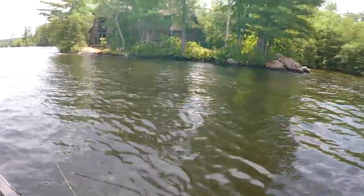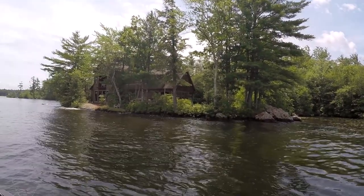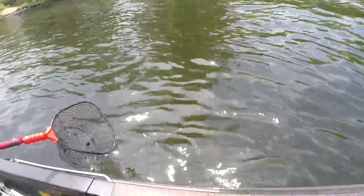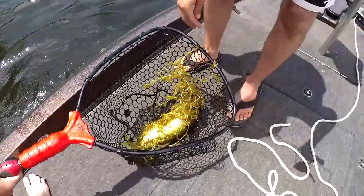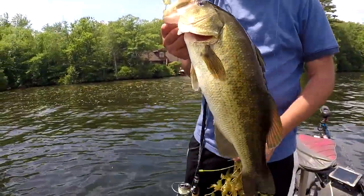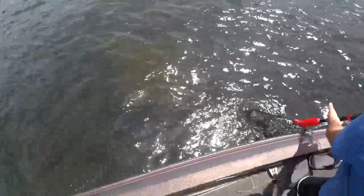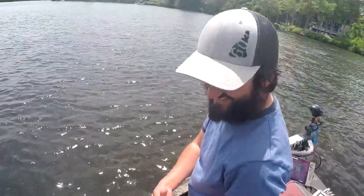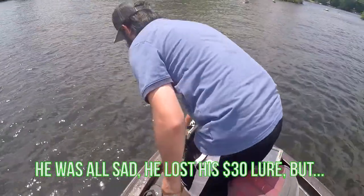Hey, first largemouth! Got him on the jig. Nice flip right in — nice. First one, that's what we're after, man. He snapped off this $30 lure — it's freaking huge — and then we just happened to spot it, so grab the net. He was all sad he lost his $30 lure, but we got it back.